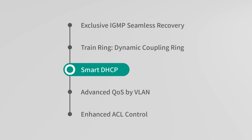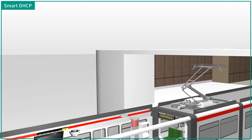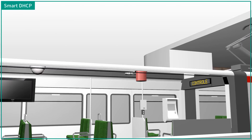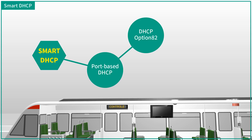With smart DHCP function, Lantac switches help with easy maintenance when devices are malfunctioned. When an in-train device needs to be replaced, how do you make sure the replaced device gets the same IP address? Lantac smart DHCP provides three ways: port-based DHCP, DHCP option 82, and MAC-based DHCP.